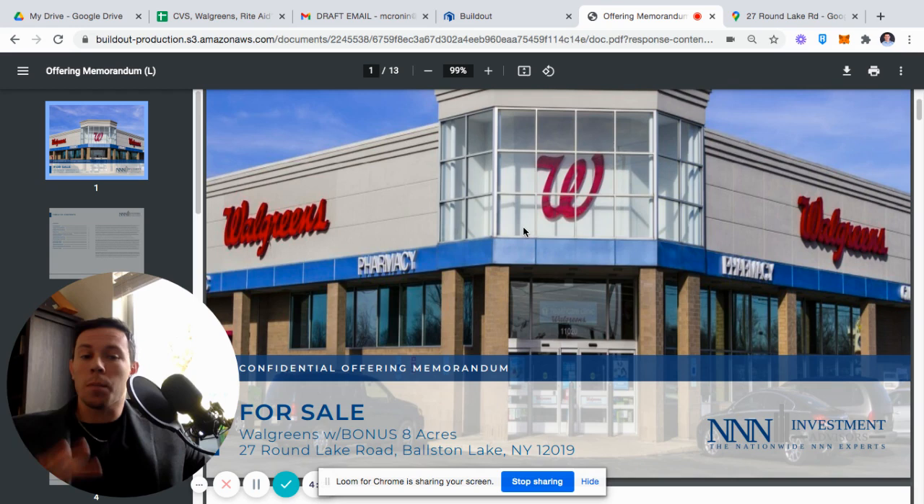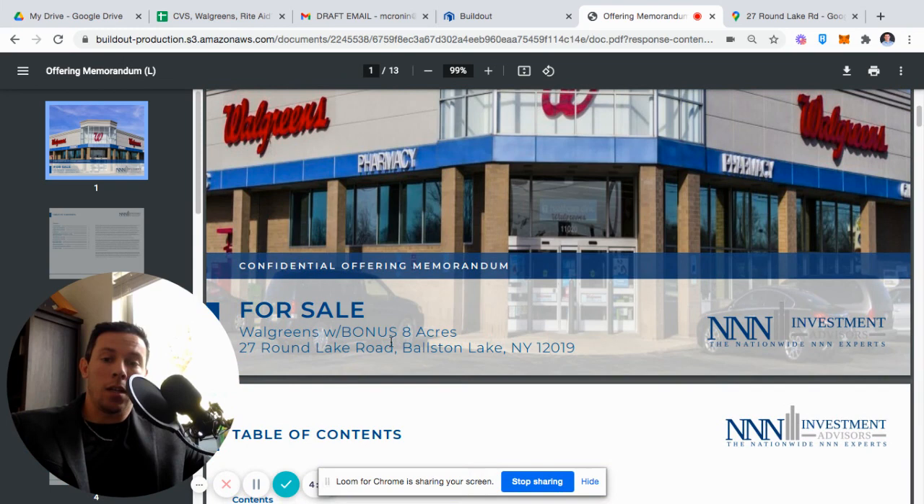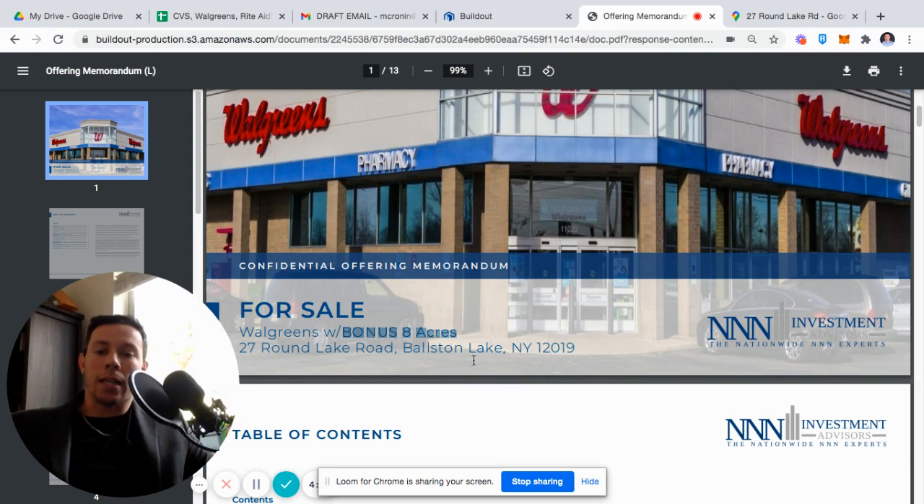As you can tell in the picture, it's a representative photo. However, it clearly looks like it used to be a Rite Aid, and that's just what happened with this property. This property is a Walgreens, and it has eight acres, which is a lot more than usual, in upstate New York. So there's a bonus value-add opportunity to build on the land in the back.